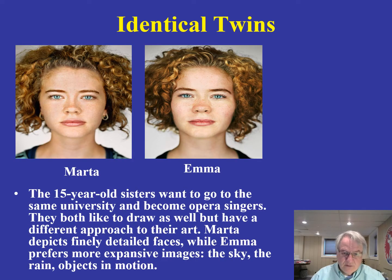Take a look at these identical twins, Marta and Emma, who have very similar interests — both very interested in becoming opera singers. The thing to note is that in addition to the similarities they share, there are also some slight differences between them. This has become a very interesting topic in the study of identical twins: though they are very similar in terms of physical characteristics, there are also differences.